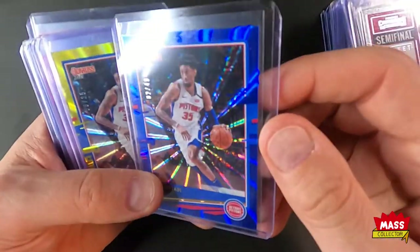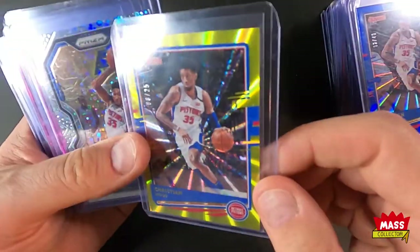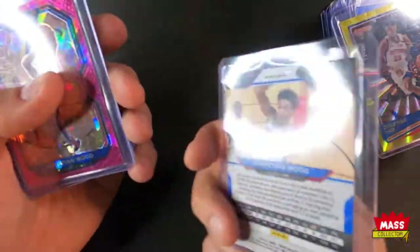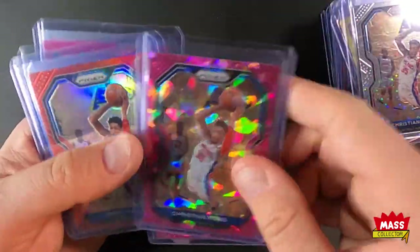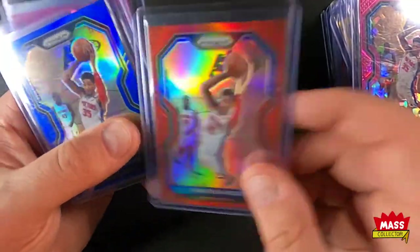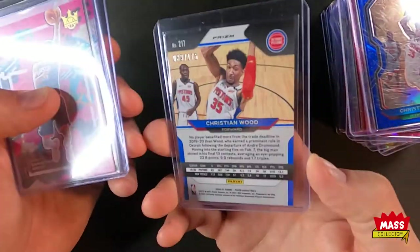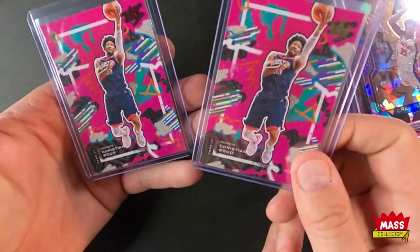Blue Donruss out of 49 — love these. Here's one out of 25, it's like a lime green goldish color. Fast Break silver, Fast Break silver not numbered, pinks two of them, cracked ice, red out of 299, blue out of 199, purple out of 175, and then a couple of Court Kings.